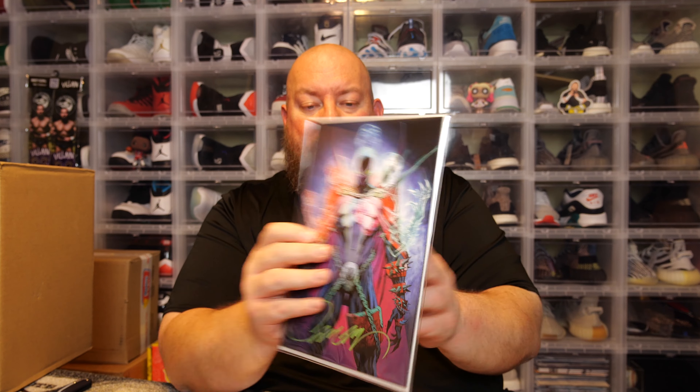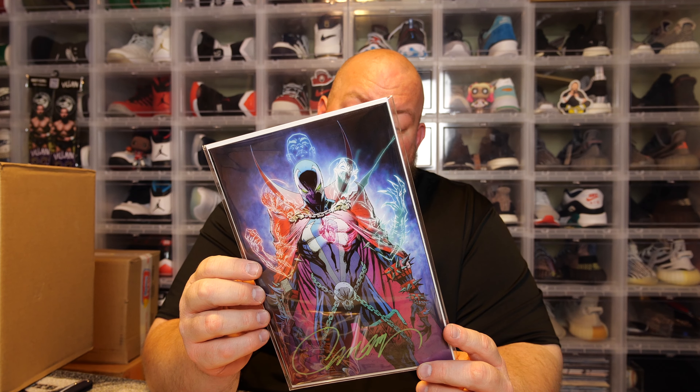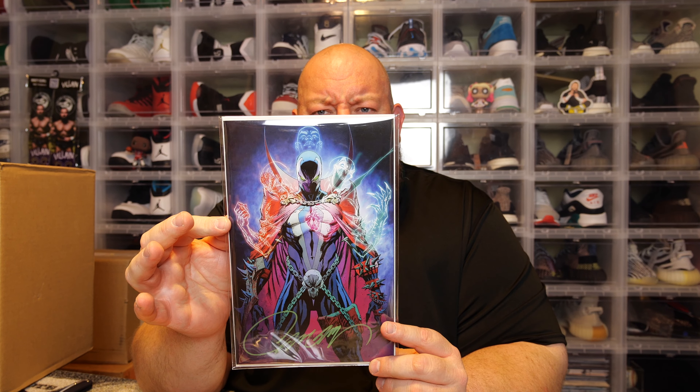We've got Spawn number 301 — this is the Cover P, the Campbell virgin cover. I'm definitely keeping this one. I bet this one is worth at least $30 to $40, maybe as high as $50. That one is freaking incredible — look at that artwork, he did a fantastic job on that cover. Just insane. So far at $85 I think I've got really good value.